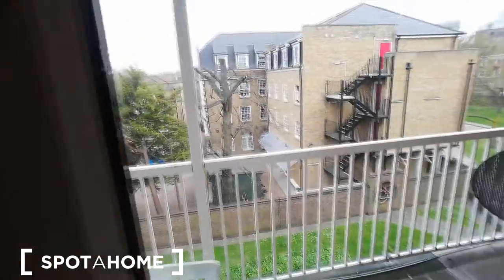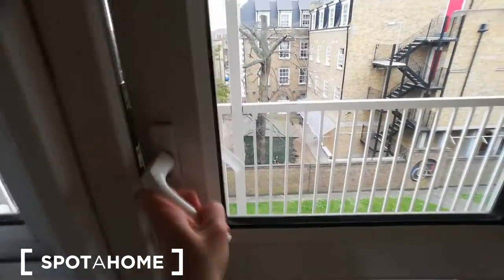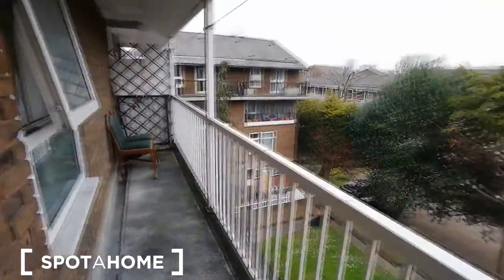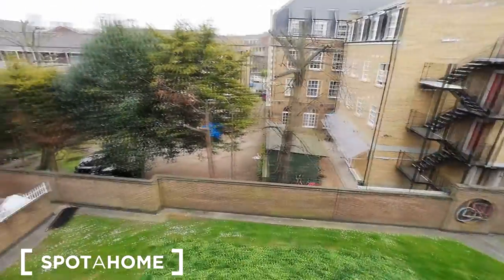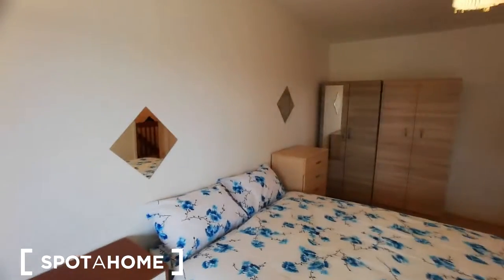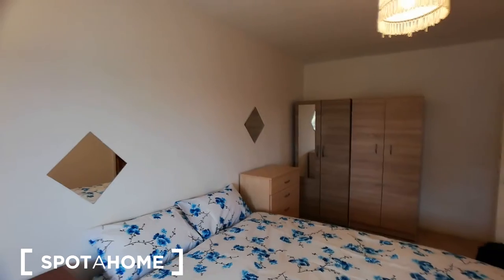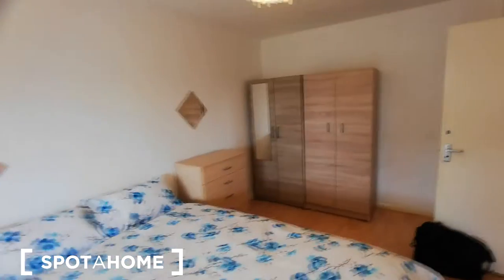It also comes with a balcony. So yeah, this is what it looks like. Alright, back in the bedroom — just going to lock it, sorry — okay, here we are.